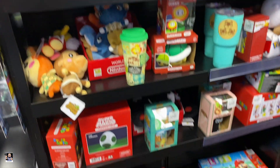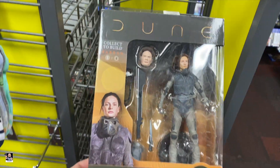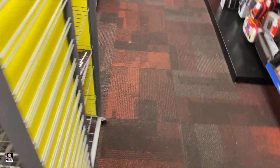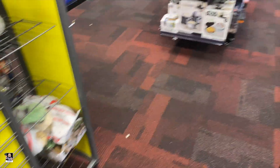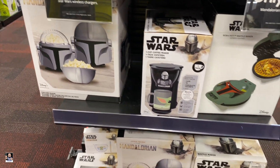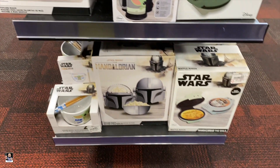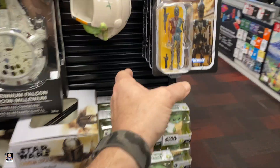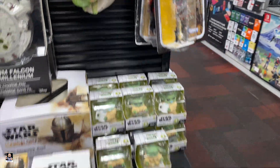So over on this side, let's check out the clearance real quick. Got some Dune. I don't think there's a lot on clearance right now. But we do have some Mandalorian appliances — everybody needs a Mandalorian helmet popcorn maker. Just saying. An IG.